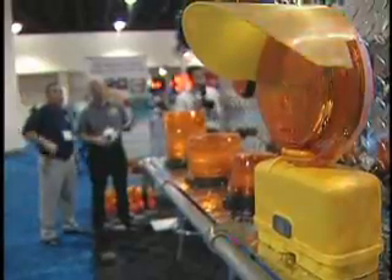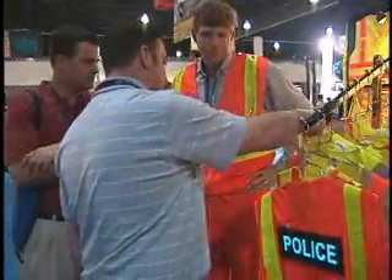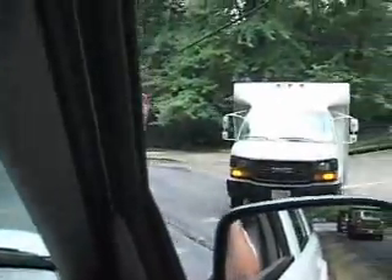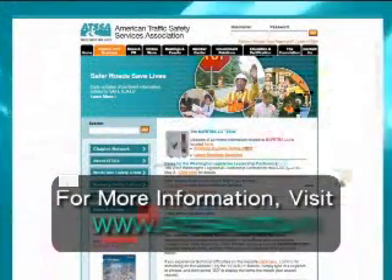Being seen is definitely being safe. ATSA members are constantly researching and examining ways to improve the safety conditions of America's roadways. You can discover other unique ways in which ATSA members are advancing roadway safety by visiting ATSA.com today.